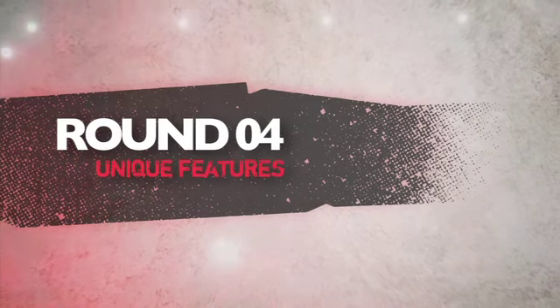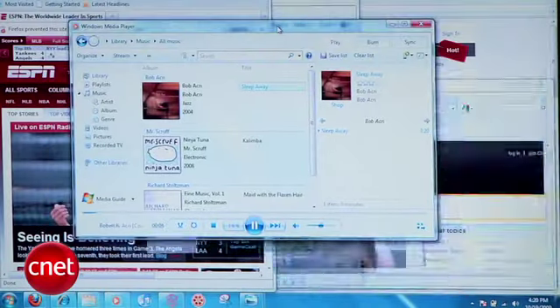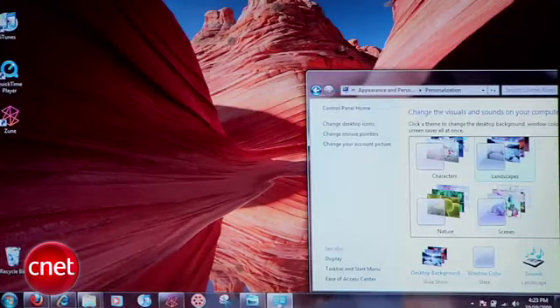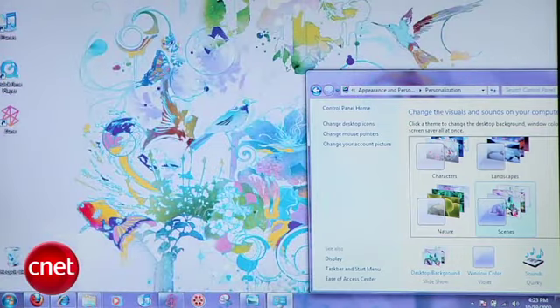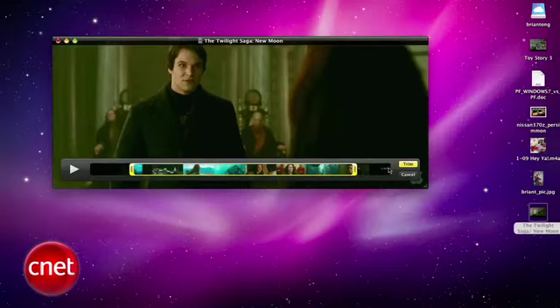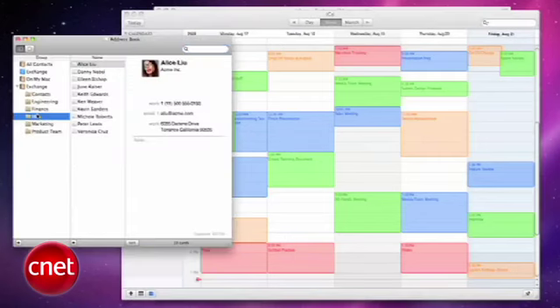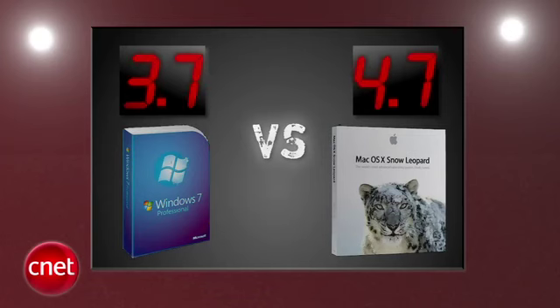Next round is unique features. Windows gets props for its Aero Peek, Shake, and Snap features and the totally revamped taskbar. There's a lot more customization with themes, and Seth admits that Windows is even more fun to use. Snow Leopard's features improved with Dock Exposé, editing and publishing directly in QuickTime, plus built-in Microsoft Exchange support out of the box. All the judges agreed, giving Snow Leopard the higher score with a 4.7 and Windows 7 a 3.7. After averaging four rounds, Snow Leopard takes the lead by three tenths of a point, but this one is still too close to call.